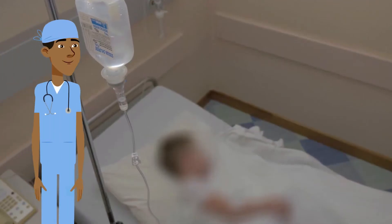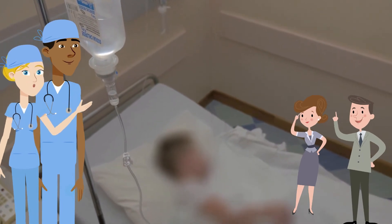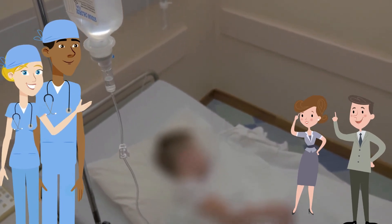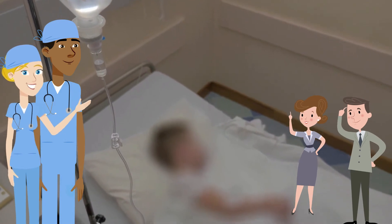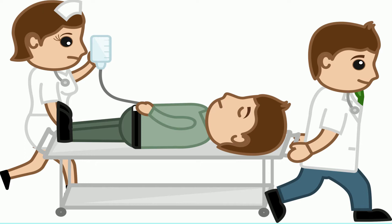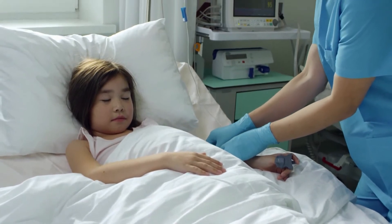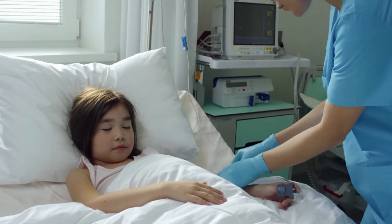Typically, when parents see their children after anesthesia in a room commonly referred to as a post-anesthesia recovery room, children are usually sleepy or just waking up. The nurses and the anesthesiologist will closely care for the patient in the anesthesia recovery room to ensure a smooth transition from anesthesia to an awake child.